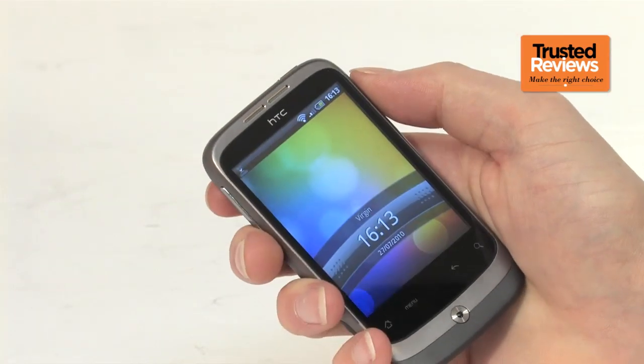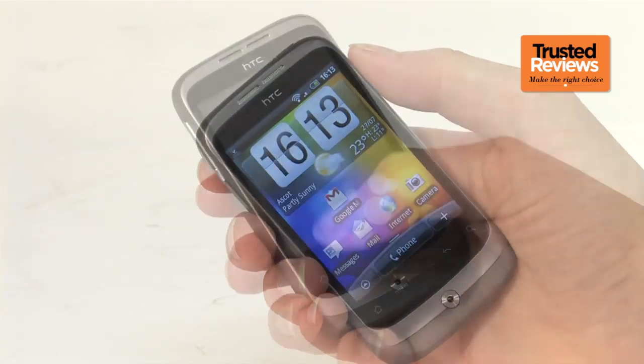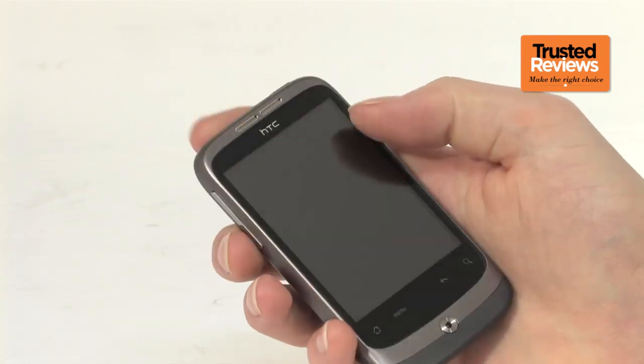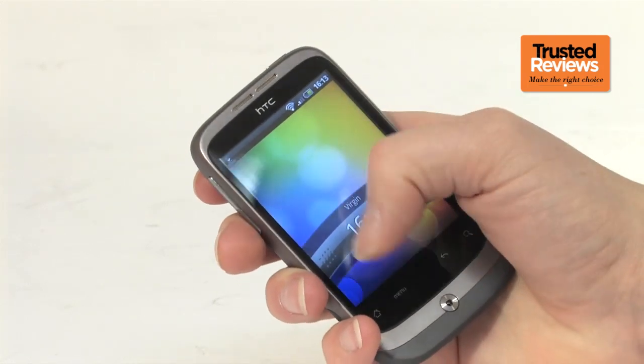It's also annoying to have to press the power button to activate the screen, rather than press any of the buttons that are already under your fingers. Though of course, being a smaller device than your average smartphone, the power button isn't as difficult to reach.